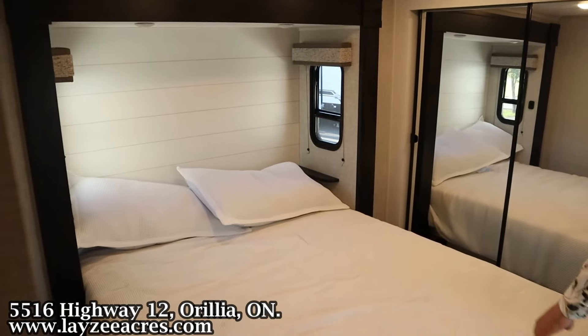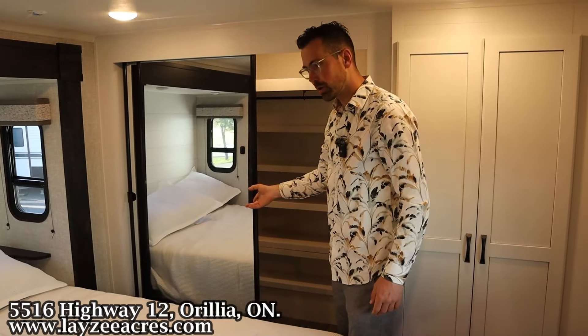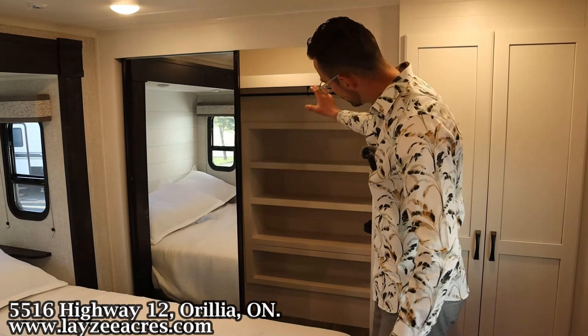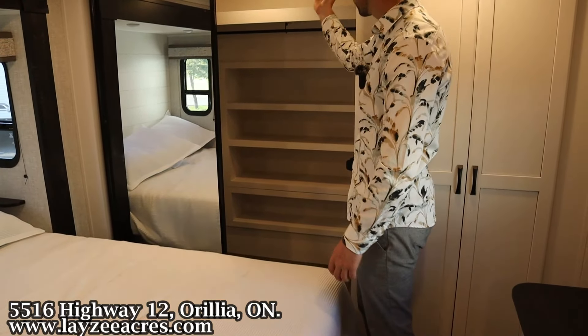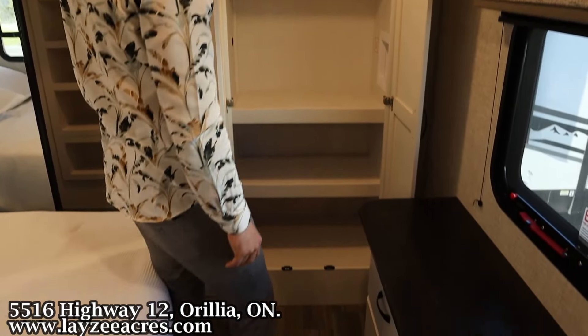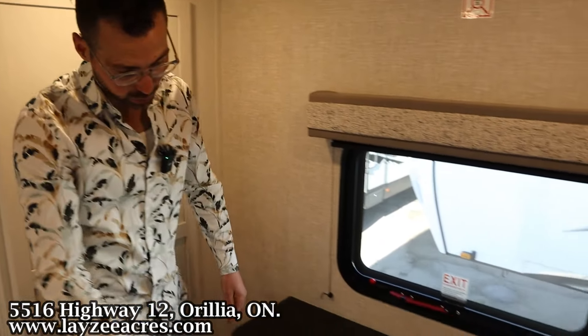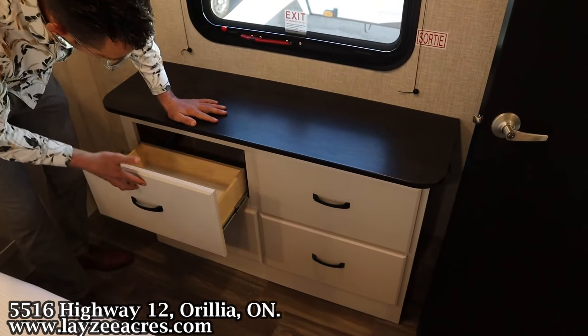There's a queen size bed out in the slide, with windows on both sides of the bed — you cannot option a king. There are shelves in through here, hanging storage, and a shelf across the top where your laundry would go if you want to add that, or just great storage. Right here is our dresser with four built-in drawers.